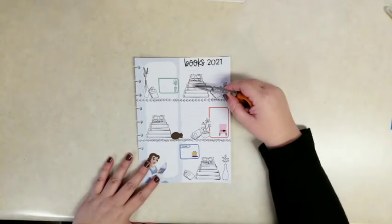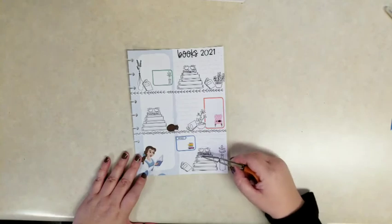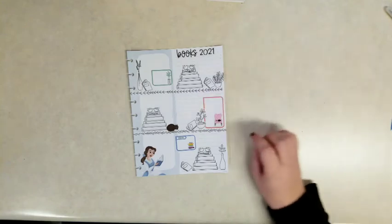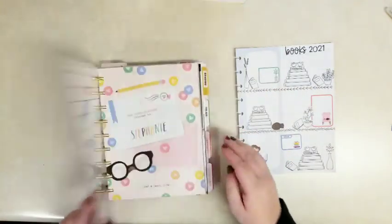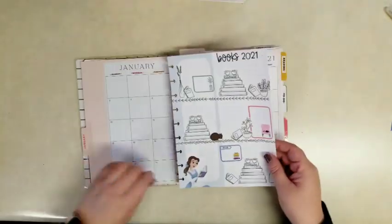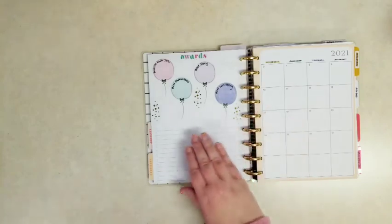It looks like I have space to write about 26 to 28 book slots. I could add more space even still, but that's quite a few books per month — I'm quite a bit quicker than that, but I could add a second page if I need to. I'll pop it in here and keep it in the middle of the monthly so that as I'm reading, I can fill those in.